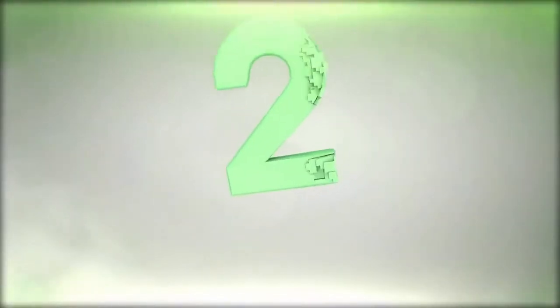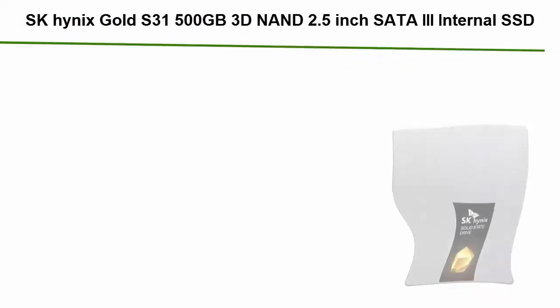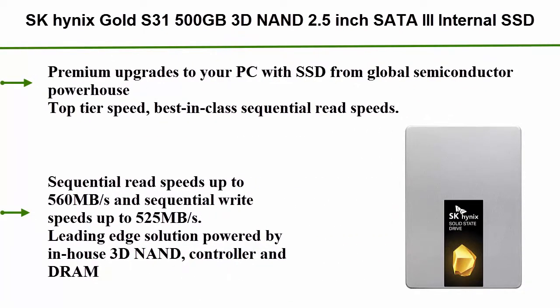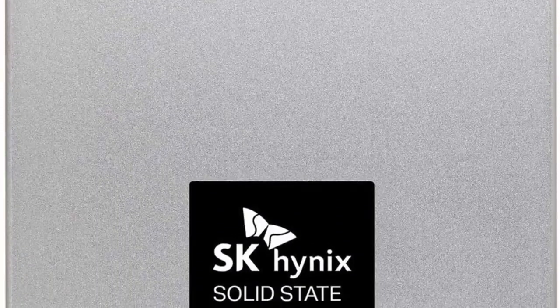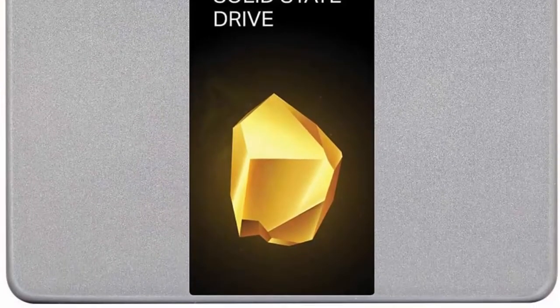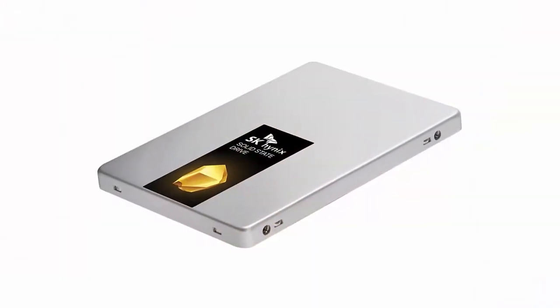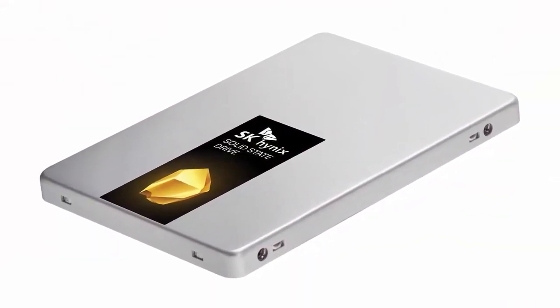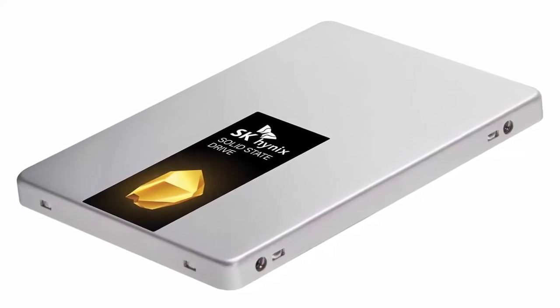Top 2: SK Hynix Gold S31, 500 gigabytes, 3D NAND 2.5-inch SATA internal SSD. Premium upgrade to your PC from a global semiconductor powerhouse. Top-tier speed — best-in-class sequential read speeds up to 560 megabytes per second and sequential write speeds up to 525 megabytes per second, powered by an in-house 3D NAND controller and DRAM.